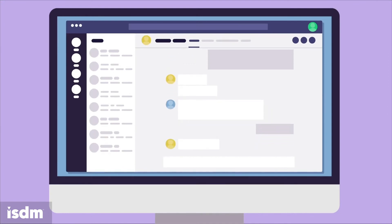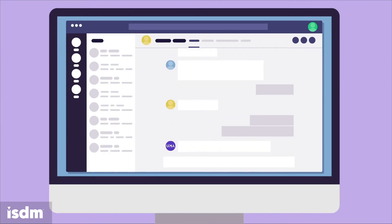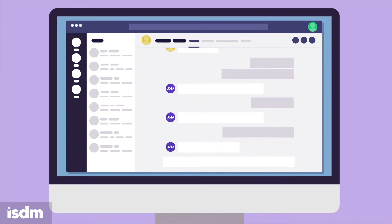Chat to UMA in Slack, WebEx, or Microsoft Teams to organize your meetings and desk booking more effectively.